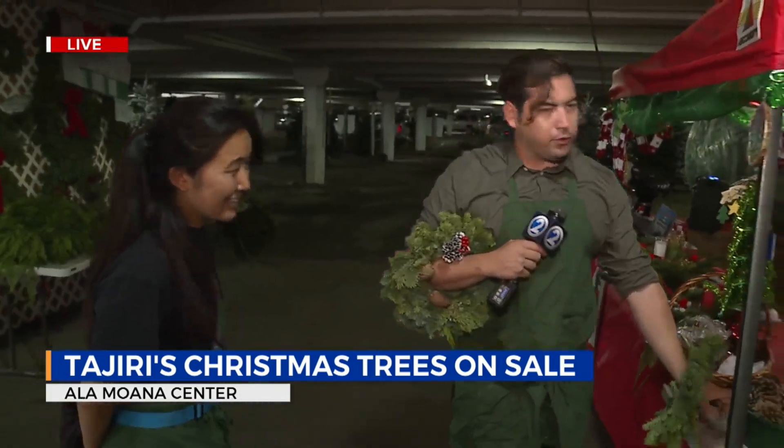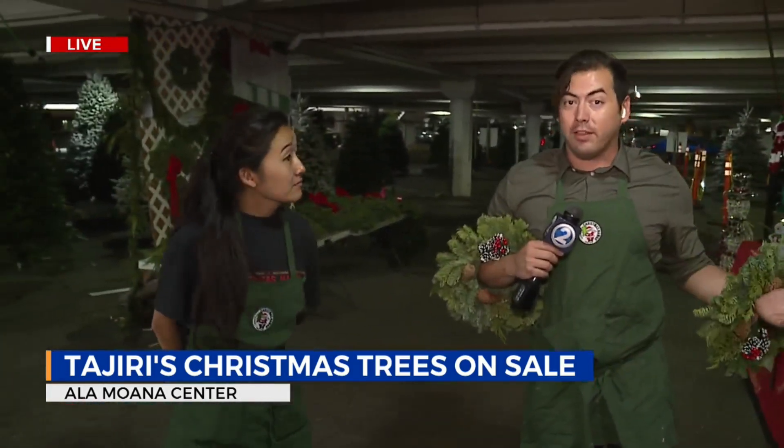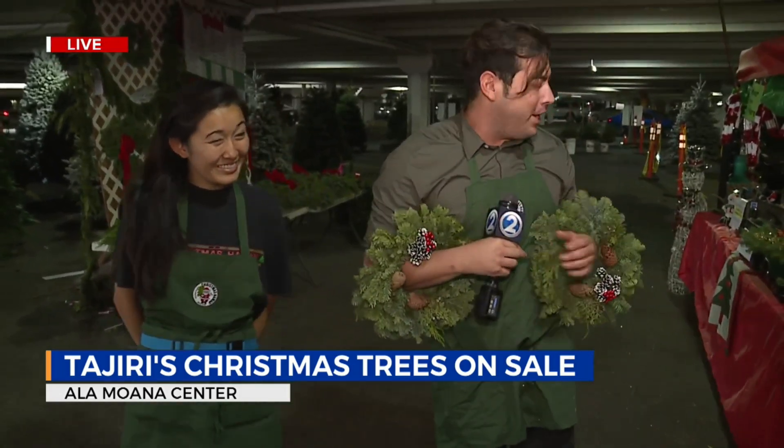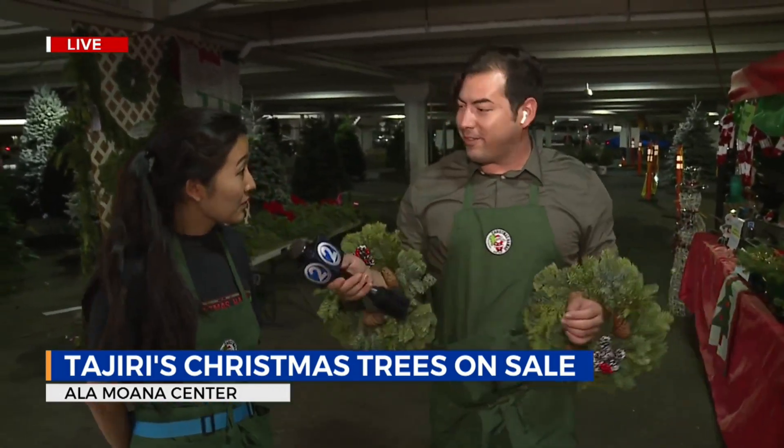And also the pine cones here, too. You know how especially now this year we're all starting to come together for those dinners and for those parties — so these make great centerpieces, too. Totally. There are so many things you can do; you can be so creative.